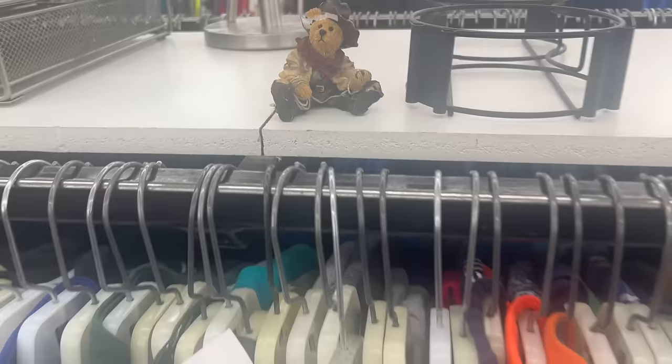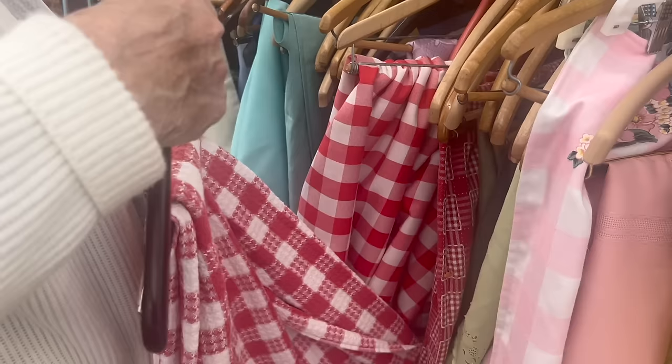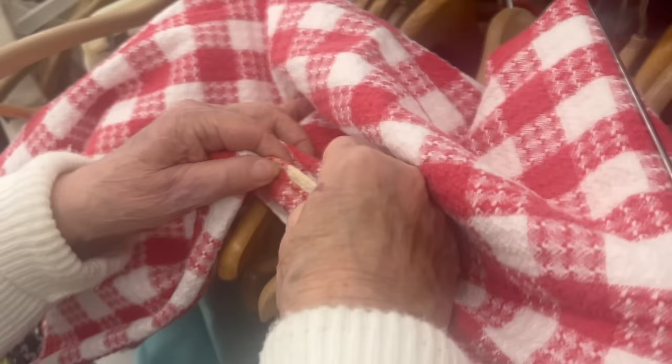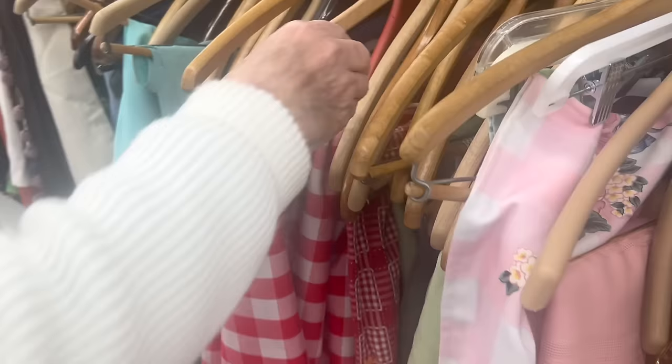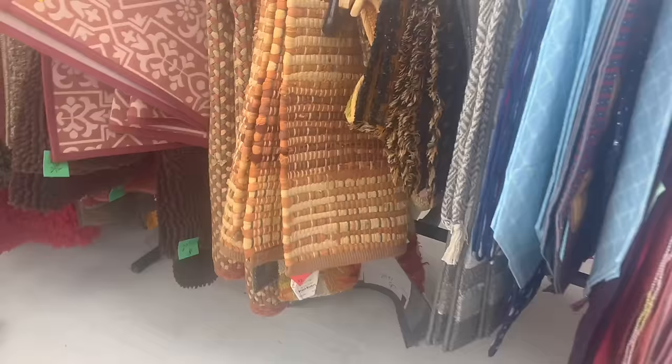Oh my gosh, a Boyd's Bear! I used to collect them — back in the day. Do you guys remember Boyd's Bears? It has a stain on it though, right here. I don't know if you could get that out — it looks like it's really in there. I spotted these rugs a mile away. Look at these beautiful fall colors. They were $9.99 each, which were on the higher side, but they were really good quality, so I bought them. They really had some pretty rugs there.